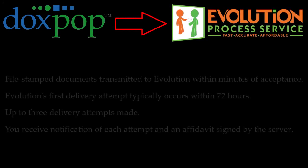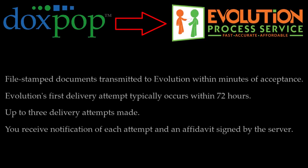Evolution will dispatch a private process server in the region you chose to deliver the file-stamped documents. Evolution typically makes their first attempt at service within 72 hours, and if necessary, will make a total of three attempts at different times of the day to ensure that valid service occurs. You will be notified of each delivery attempt and be provided with an affidavit signed by the process server when service is complete.